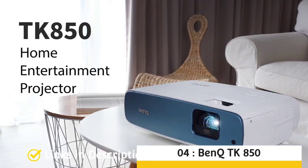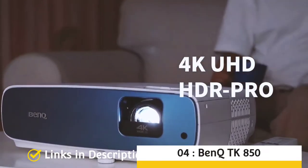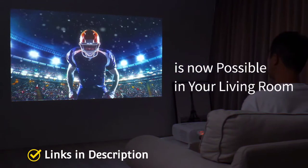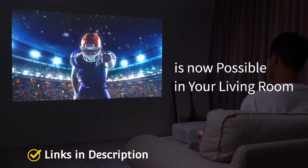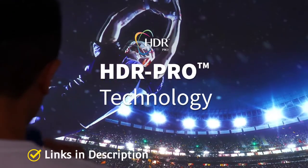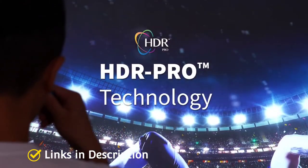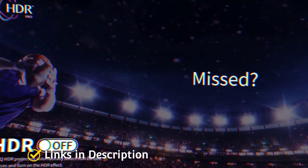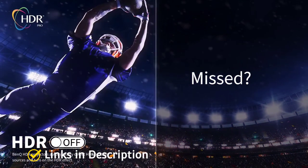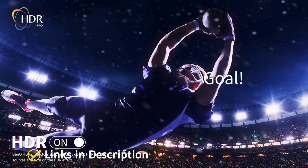BenQ TK850 — the best projector for light-filled living rooms. It produces a bright, high-quality image ideal for watching at any time of day. The TK850 is a 4K projector packing 3000 lumens of brightness to help display a great image during the day — an increasingly important feature for those working from home and consuming more daytime content.